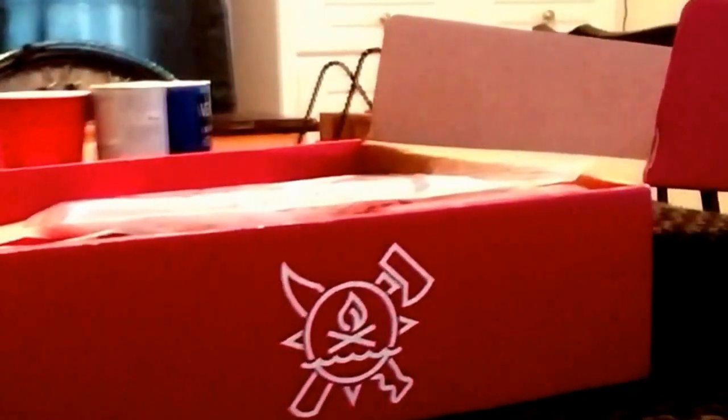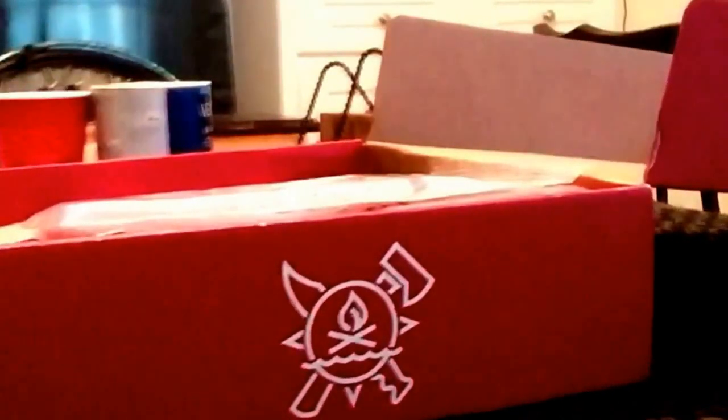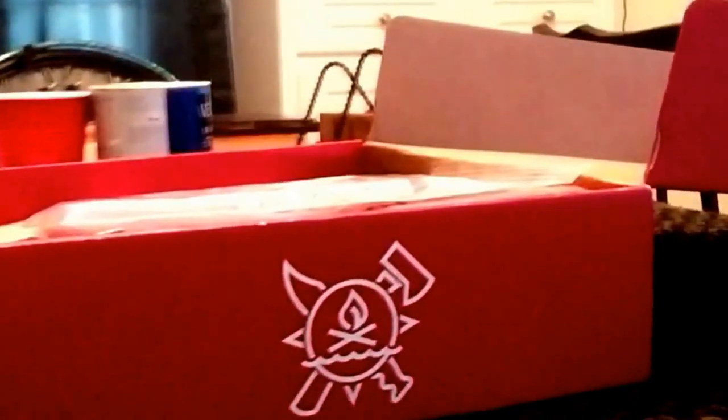Here's a disclaimer: I'm a paid subscriber to the Apoco Box. I'm not trying to sell it or encourage you to subscribe, and I'm not compensated in any way for showing you my box. This is just me showing you what I get every other month. I'll put a link below if you'd like to check the site out, but I think you get your money's worth and then some.